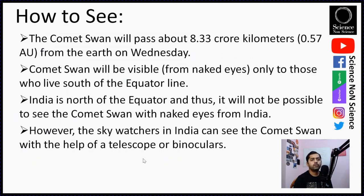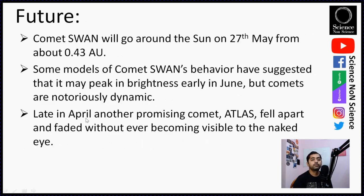Comet Swan will pass at about 83.3 million kilometers from Earth, which is around 0.57 astronomical units. First, we don't need to worry — this comet is not going to hit the Earth. Comet Swan will be visible to the naked eye only for those who live south of the equator, since it is approaching our solar system from the southern part. For people in India, which is in the northern hemisphere, it will not be possible to see it with the naked eye, but sky watchers can see it with a telescope or binoculars. Comet Swan will pass around the Sun on 27th of May at about 0.43 AU.